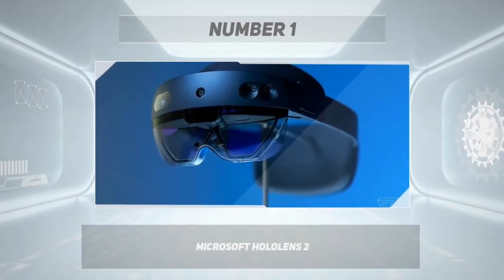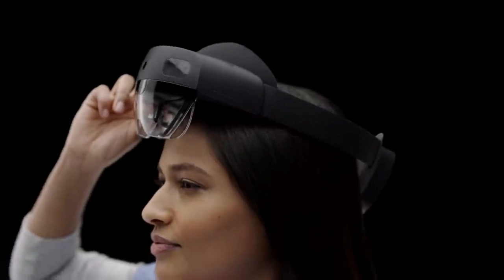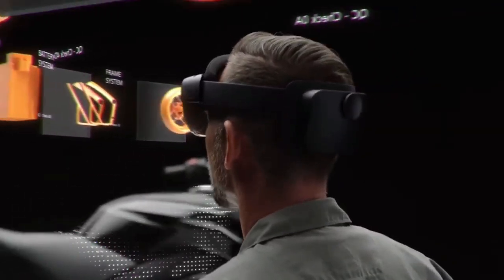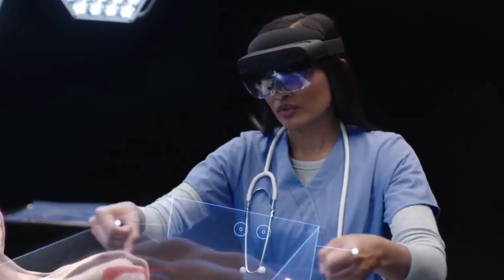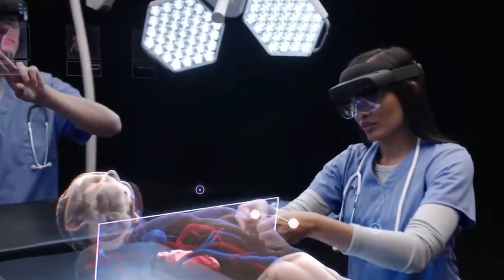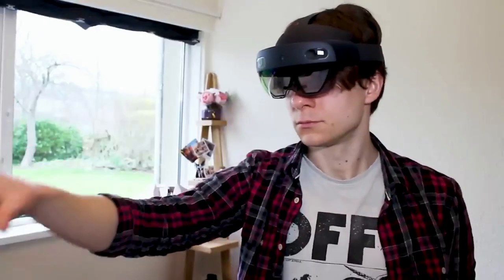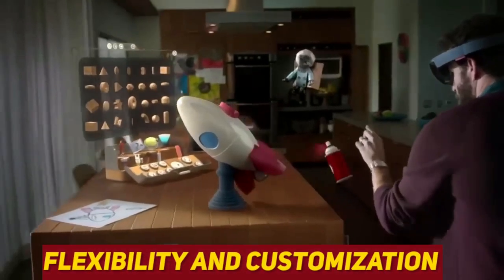Number 1: Microsoft HoloLens 2. The HoloLens 2 is a powerful and versatile AR device that has gained popularity among businesses and developers alike due to its advanced features and capabilities. It also features voice and eye-tracking capabilities, which enable users to interact with digital content through voice commands and eye movements — particularly useful for hands-free interactions without the need for additional peripherals. It offers a high degree of flexibility and customization, making it well worth the investment.